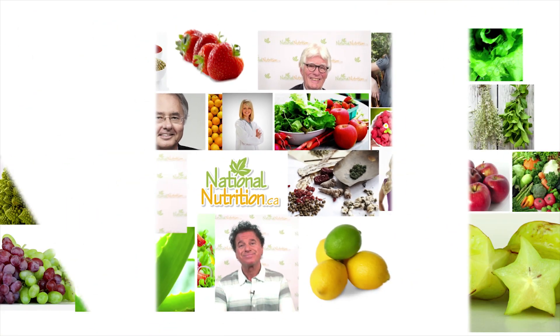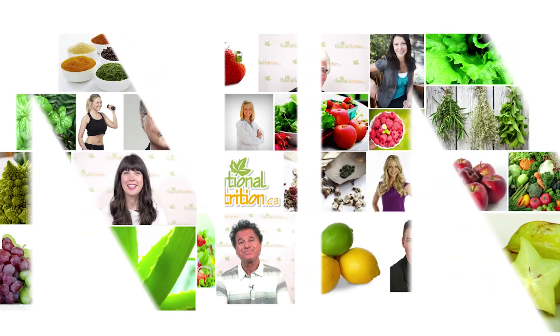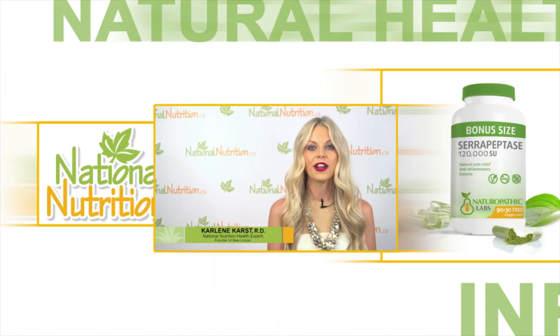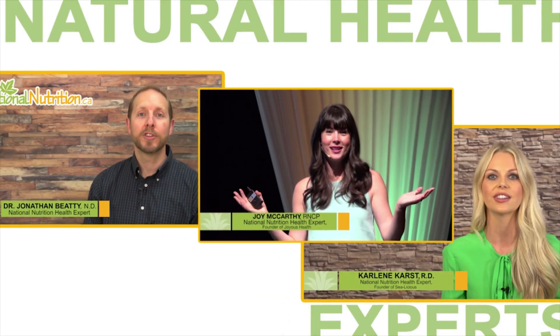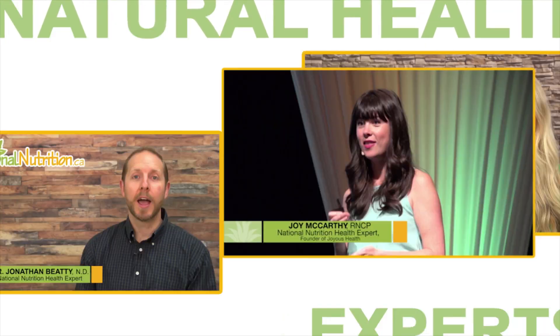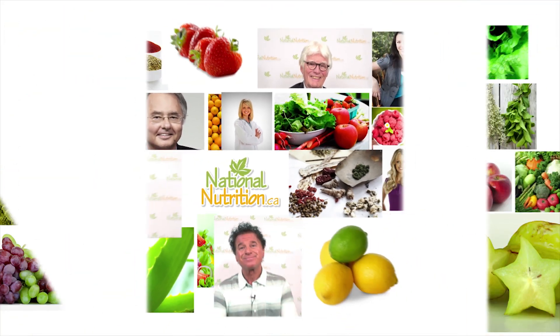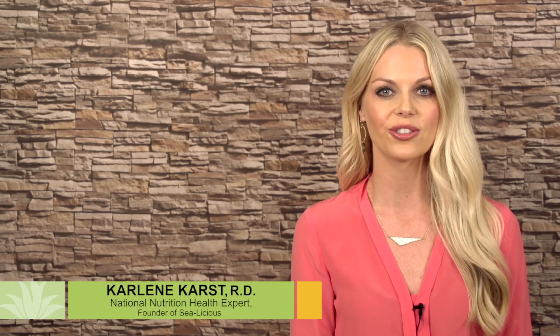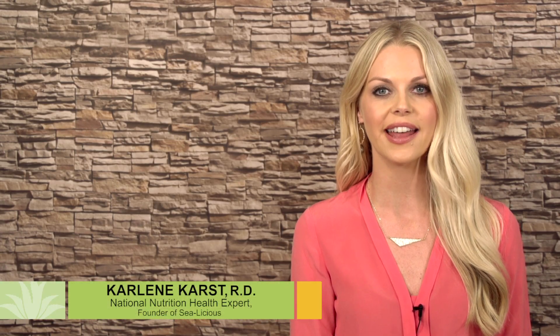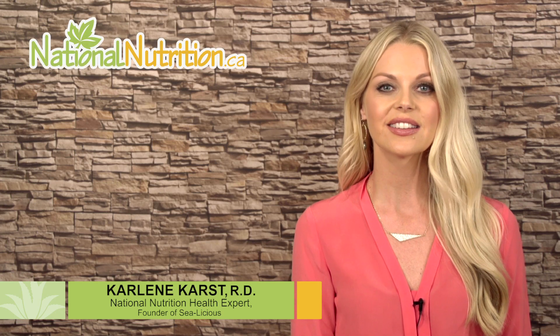National Nutrition professional supplement reviews: three minutes of the latest natural health info with Canada's leading natural health experts. Watch, learn, and get healthy naturally. Hello, this is Carleen Karst, a registered dietitian and nutrition expert for nationalnutrition.ca.